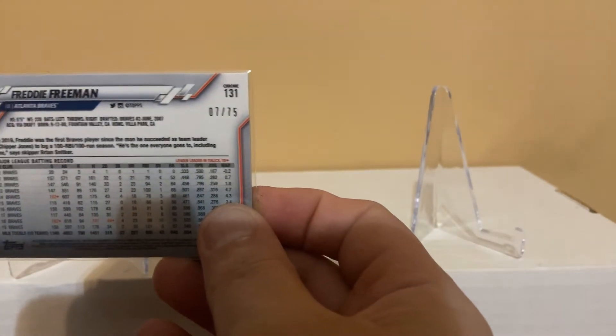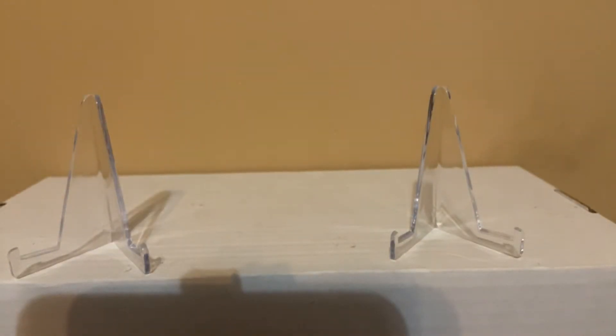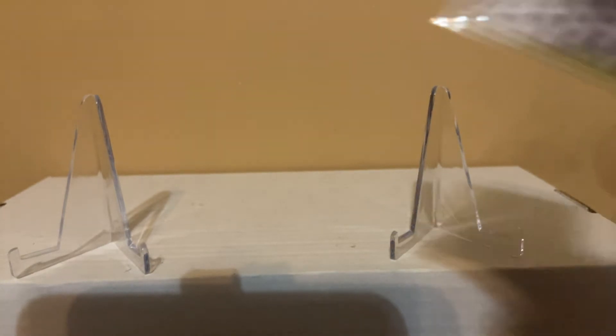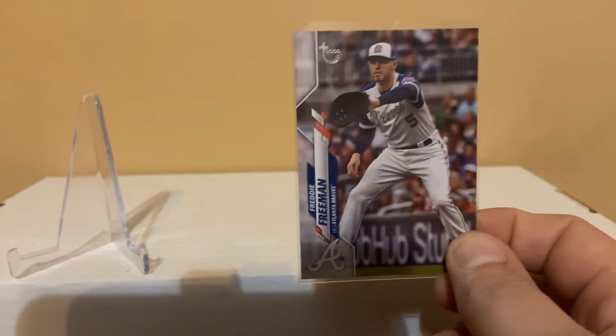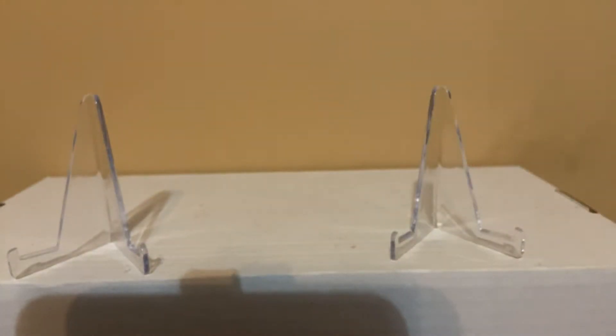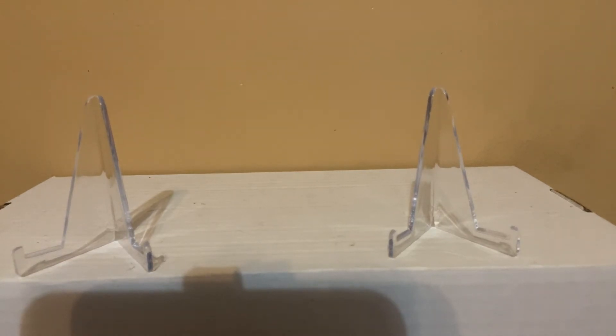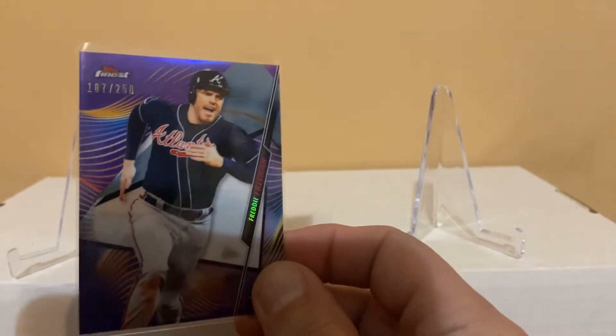I got a lot of other bases as duplicates, but I also got this orange wave — it's numbered out of 75. I also picked up the 2020 vintage stock, it's numbered down to 99.